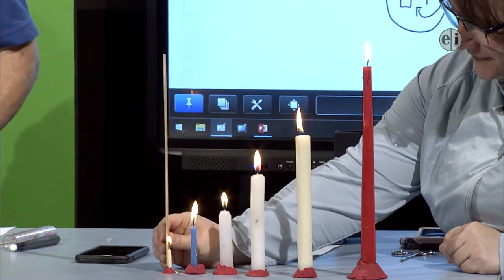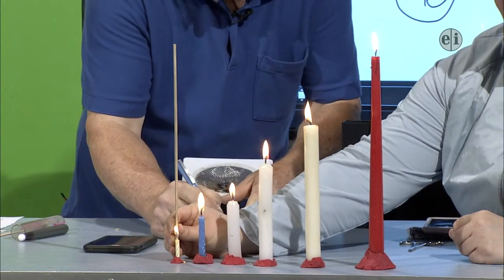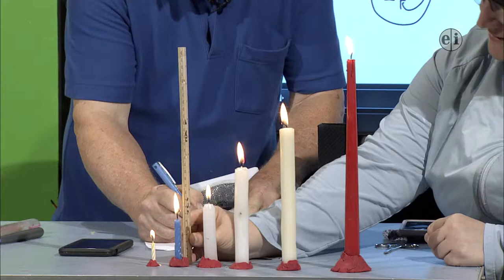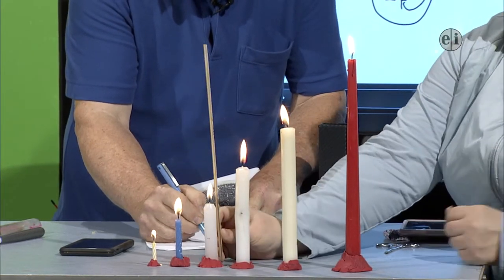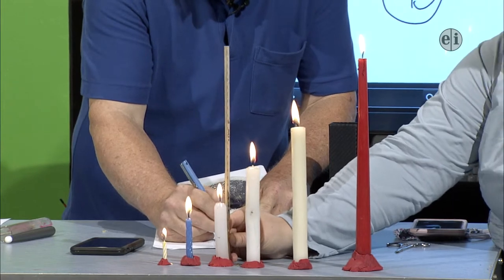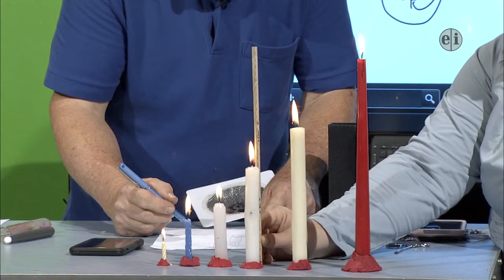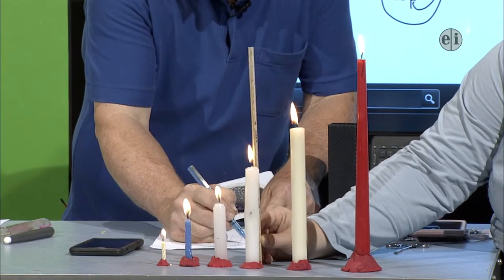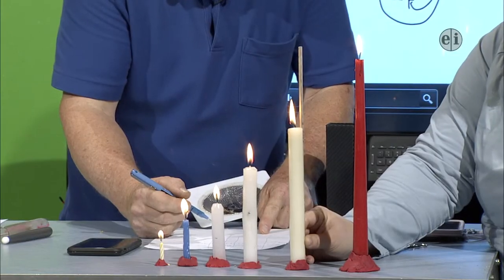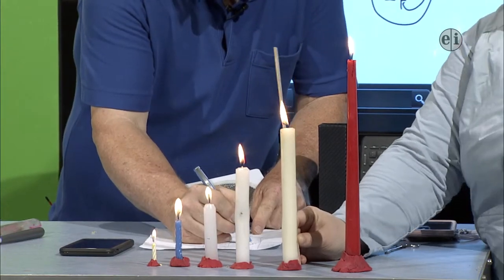The birthday candle started at 8.5 centimeters and it's already at 3 centimeters — that's quite a bit. The blue one started at 9 centimeters and is down to 6.5. This first white one is 8.7. The 15-centimeter one is down to 13.5, so that dropped a whole centimeter. The next white one started at 19.5 and it is still at 19.5 — though on the inside the wax is dipping down; the outside is still tall but the wax on the inside is melting more.